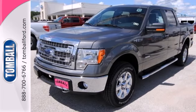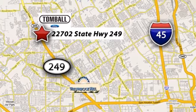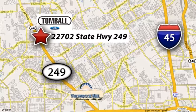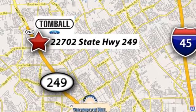Check out this Ford F-150 today. Tomball Ford is conveniently located at 22702 State Highway 249 in Tomball, Texas, just minutes from Willowbrook Mall on Highway 249 at Spring Cypress.